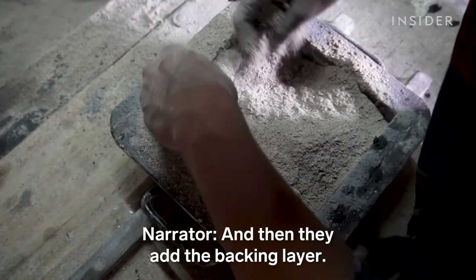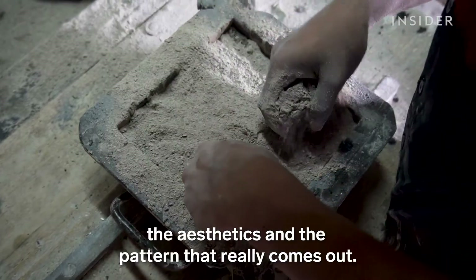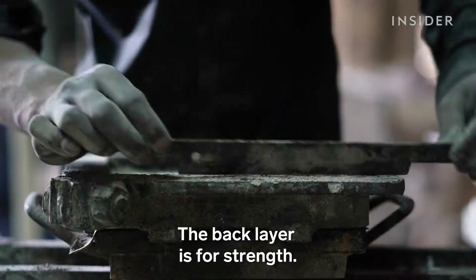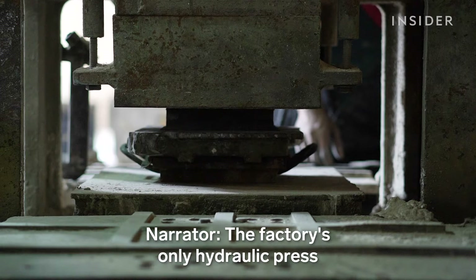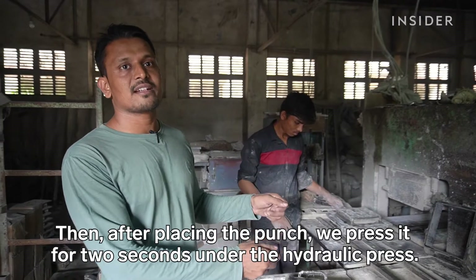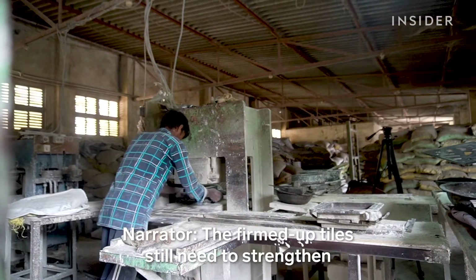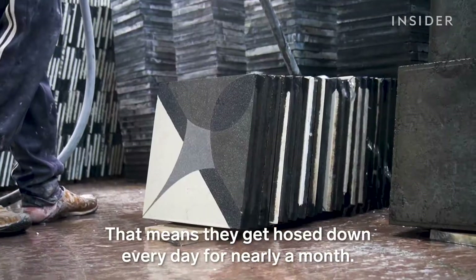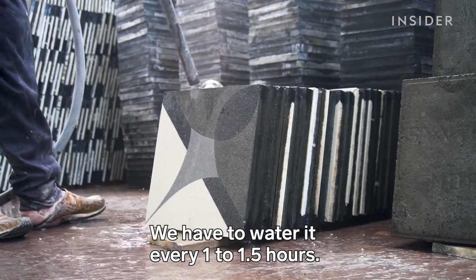Then they add the backing layer, which also contains carbon. The first layer is more for aesthetics and the pattern, while the back layer is for strength. The factory's only hydraulic press squeezes the tile into shape and helps it set — pressing for just 2 seconds. The firmed-up tiles still need to strengthen through water curing, meaning they get hosed down every day for nearly a month, every 1.5 hours.